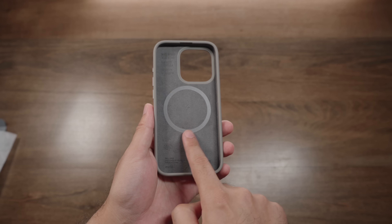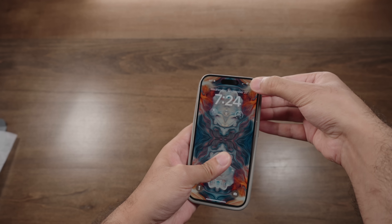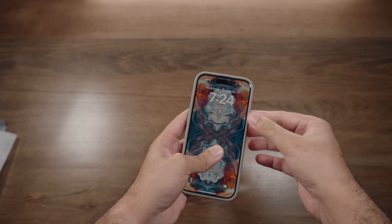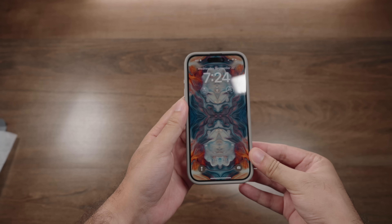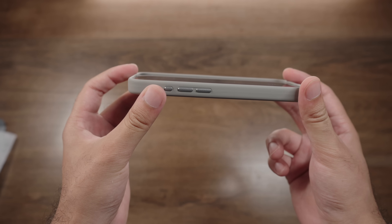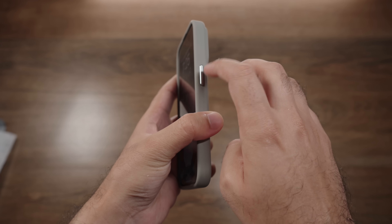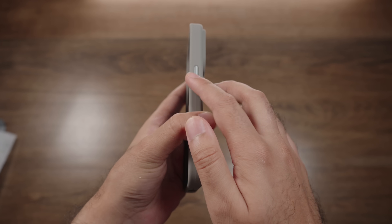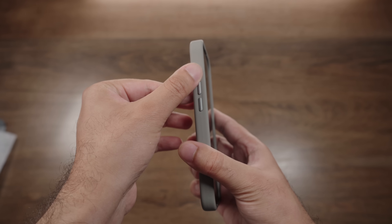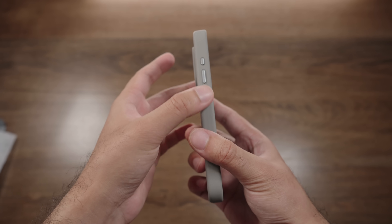You also have built-in MagSafe which is always nice, and when you put in the phone you have a nice tight and snug fit so your phone's not going to go anywhere. You also have nice raised lips to provide good clearance and protection should you have your case facing down. Additionally, you'll notice there's machine trimmed finish buttons here which look and feel very premium.